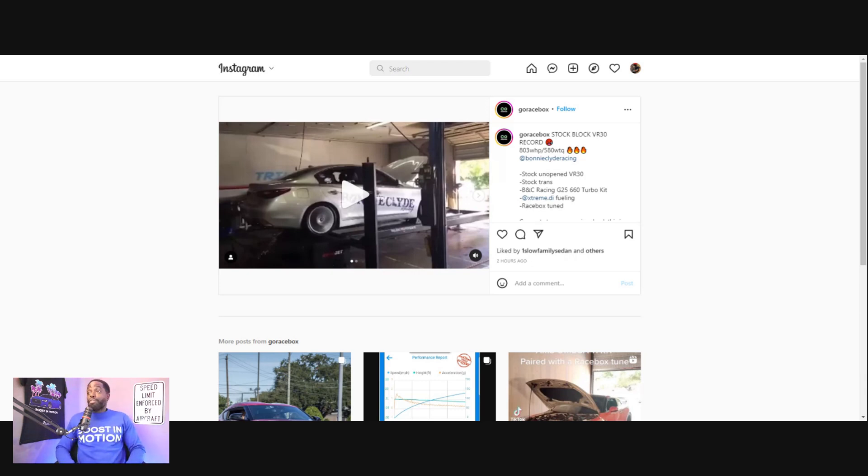Stock trans. Bonnie and Clyde Racing's G25-660 turbo kit — this is a turbo kit they literally threw together in a short period of time with collaboration with their welder, and they're getting it done. These turbos can literally make almost 1,000 horsepower each turbo, so right now 800 wheel is still pretty low for these turbos. Next, they use Extreme Di Alpha fueling — a high-pressure fuel pump and any other fuel accessories.